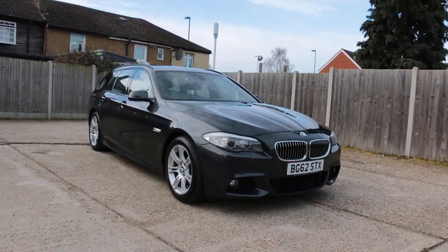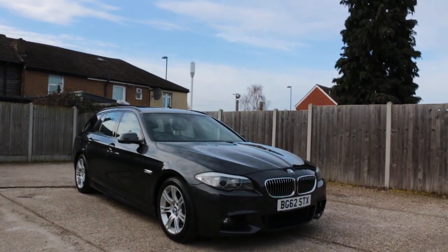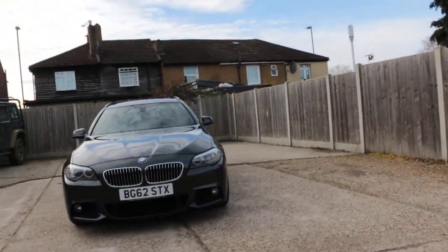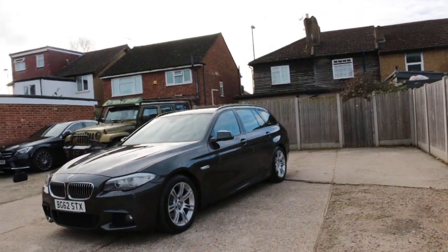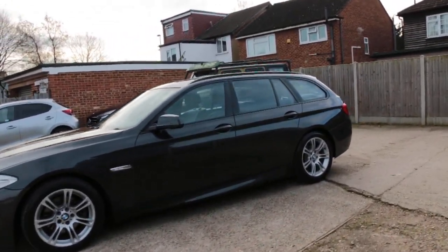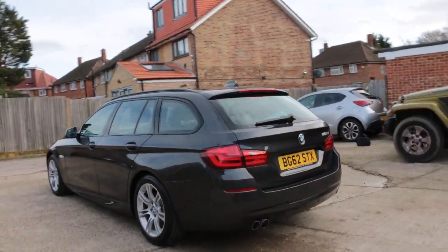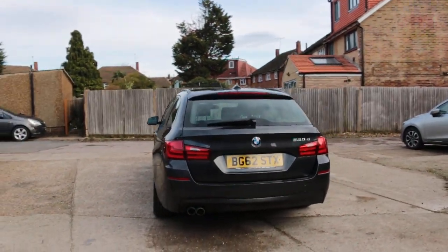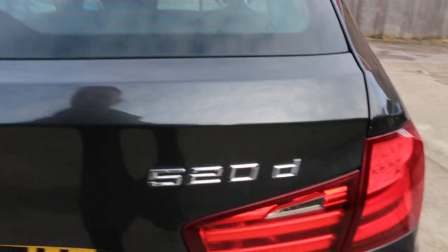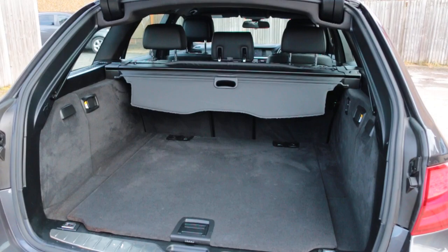Now available at McCarty Cars: BMW 5 Series M Sport, 62 plate, 2012, metallic gray. The car has front parking sensors, M Sport alloy wheels, rear parking sensors, 520 diesel, electric tailgate, and split folding rear seats.